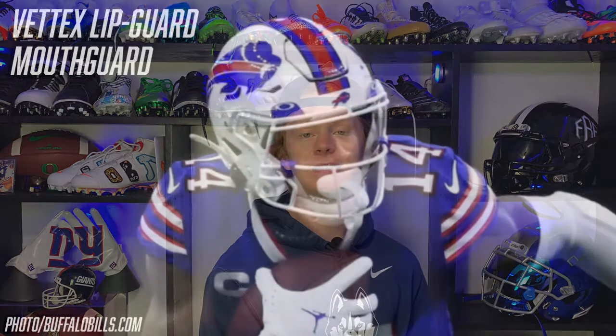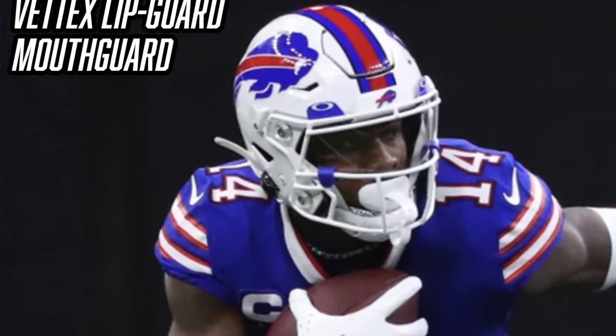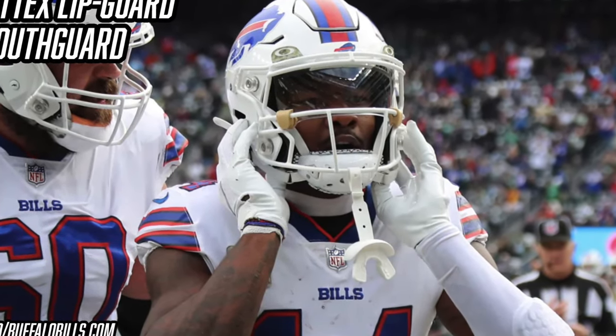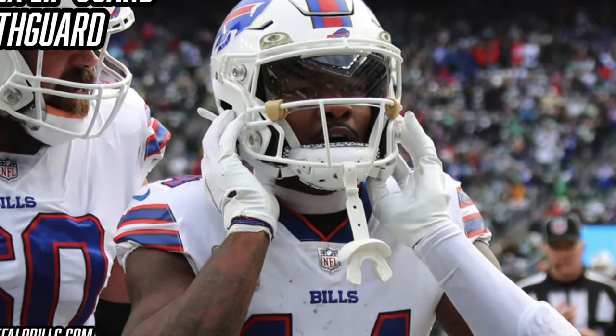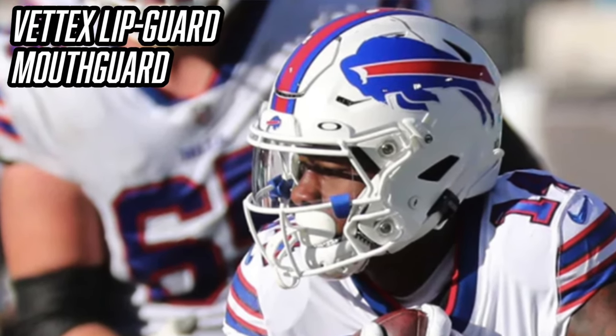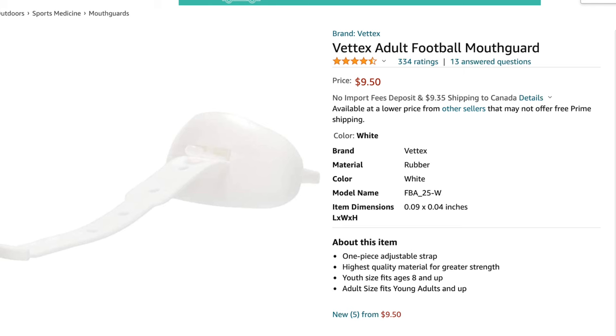Next, let's talk about Stefon Diggs' Veddix lip guard mouth guard. For pretty much his entire career he's worn a Veddix mouth guard — back with the Vikings he wore a super bright yellow one, and now with the Bills he usually wears a white one, though he's also worn them in gray, red, and blue to match the uniforms. Veddix mouth guards are super common throughout all levels of football; they're pretty cheap, come in a lot of colors, and look really good. They're less than $10 on Amazon.